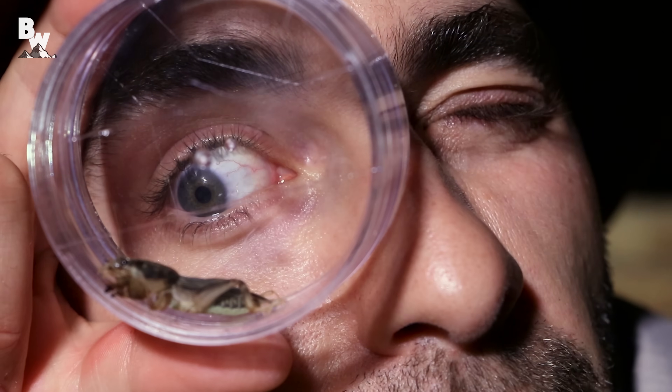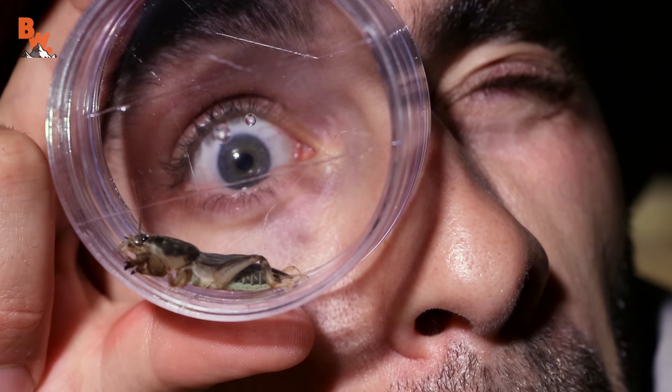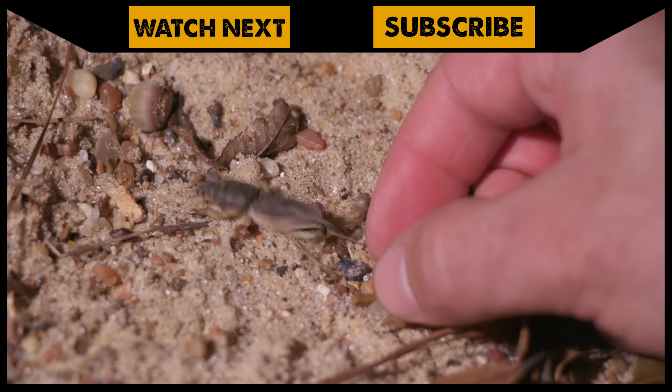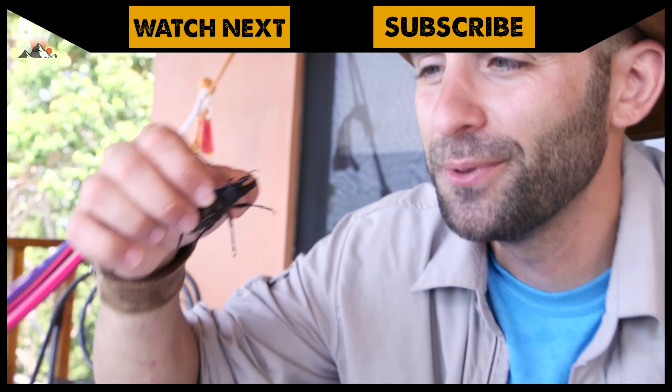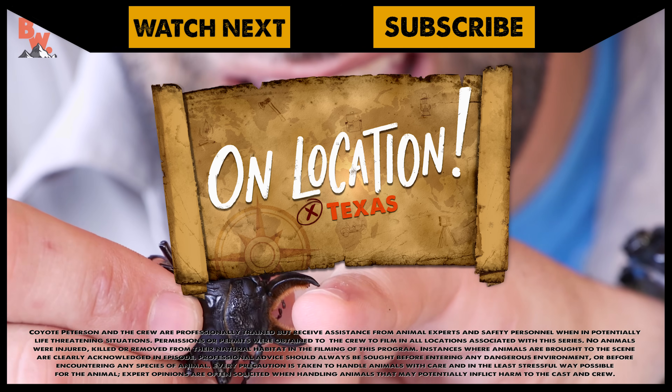Now you know — if you're out there at night and you hear a high-pitched sound and you can't find where it's coming from, it's probably because it's coming from underground. It's most likely a mole cricket. I'm Coyote Peterson — be brave, stay wild, we'll see you on the next location. If you thought the mole cricket was entertaining, you're going to love watching me get pinched by a giant beetle. Don't forget to subscribe so you can join me and the crew on the next location.